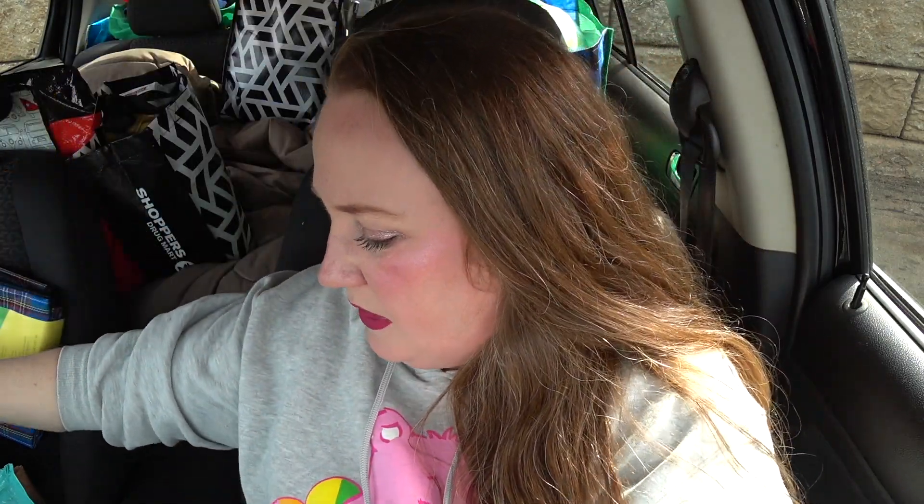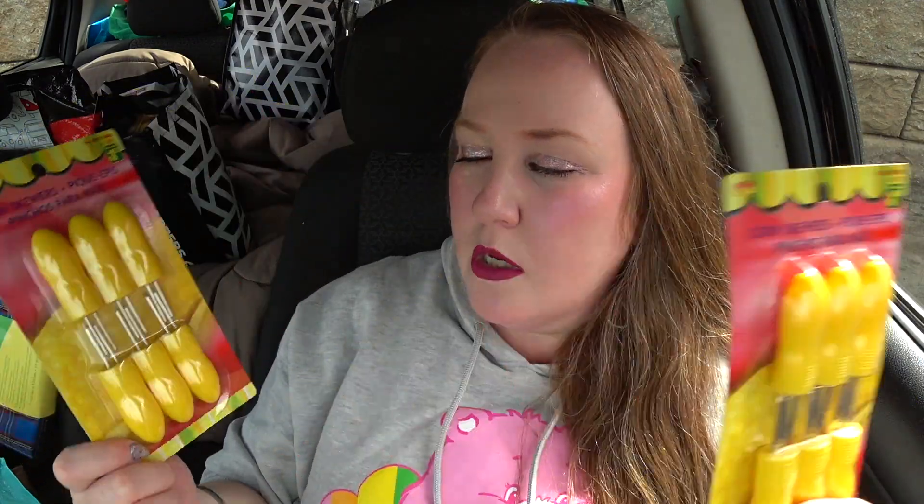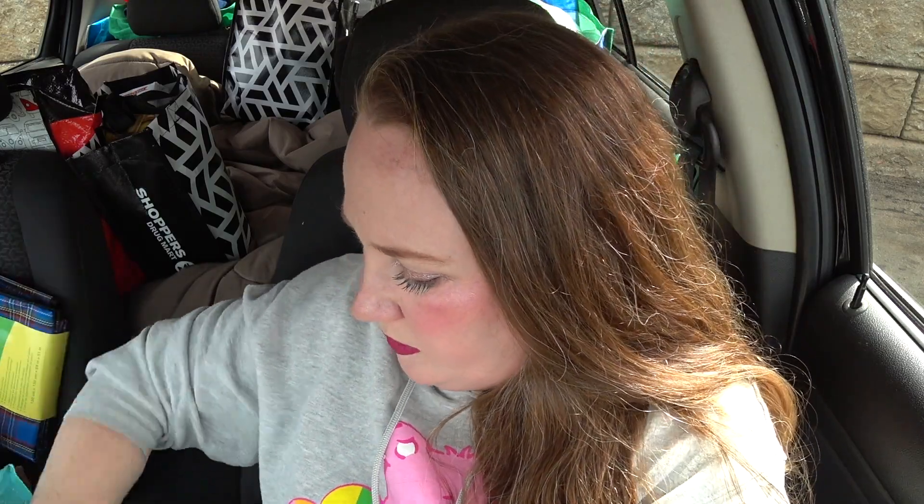I also grabbed Big Chewy Nerds — $1.50 or $1.75. And corn skewers! I love corn on the cob. They're $1.25 per pack and I got two packs because Daryl and I usually have two ears of corn each, so I needed six skewers total.